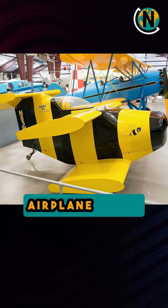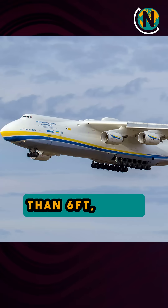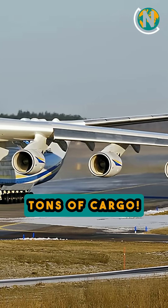Finally, the smallest airplane in the world is the Bumblebee 2nd, which has a wingspan of slightly more than 6 feet, while the largest, the Antonov AN-225, can carry over 250 tons of cargo.